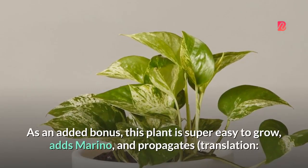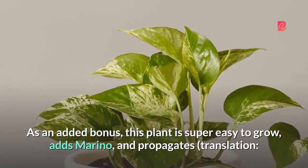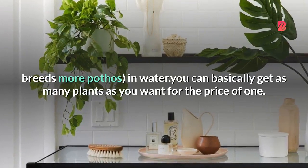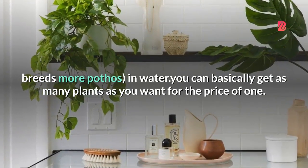As an added bonus, this plant is super easy to grow, adds Marino, and propagates — translation: breeds more pothos — in water. You can basically get as many plants as you want for the price of one.